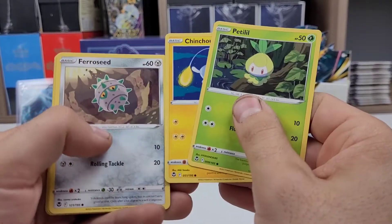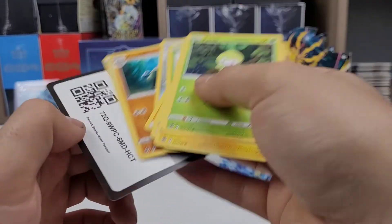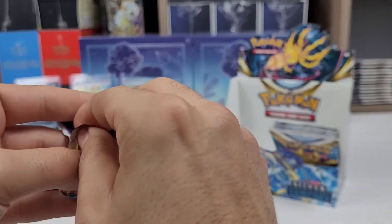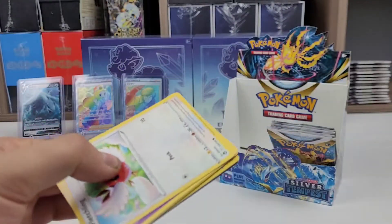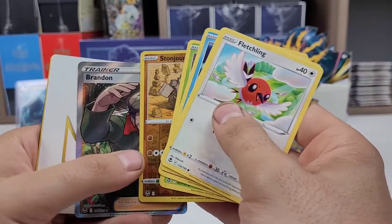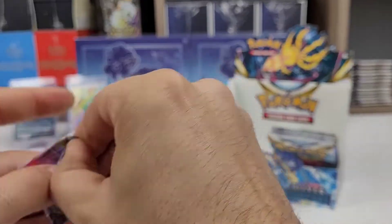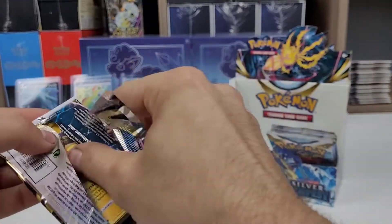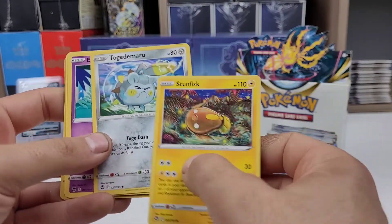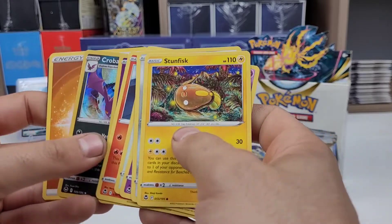Petlil, Chinchou, Ferrisseed, Pikachu, Venonat, another Radiant Serena. Six packs left including this one — let's see if we can get that Lugia Alt Art. There's the Brandon I wanted! Stun Fisk, Togedomaru, that is Spur, Smeargle, Litten, there's Dedeni with the Togedomaru in the background, and a Crobat.